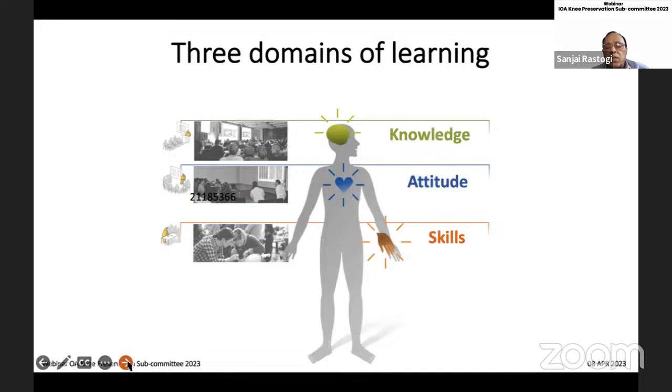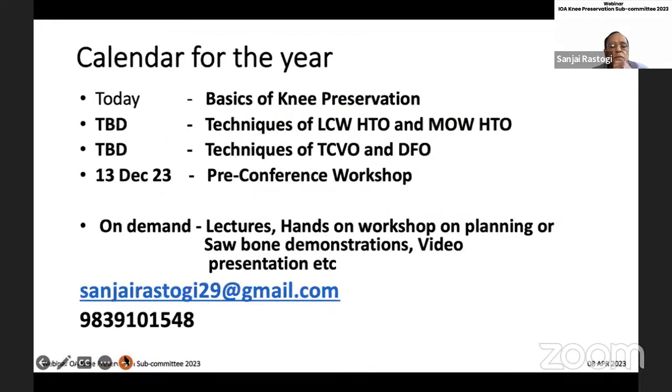This will be followed in the second and third webinar by techniques of surgery. On 13th December, we will have the pre-conference workshop. During the course of the year, we will be giving lectures on demand, hands-on workshops, planning of osteotomy, saw bone exercises, and video presentations. We will also be doing a live demonstration in Kanpur as our first face-to-face activity. All of you can join me so that we can help plan activity in your area.